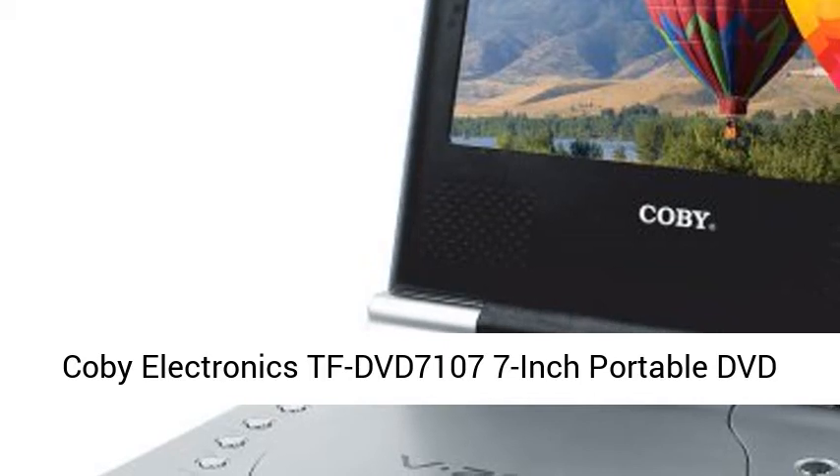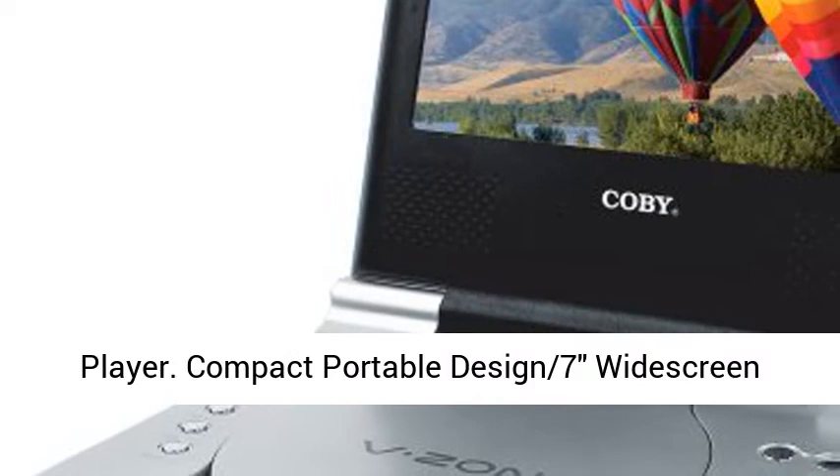Kobe Electronics TF-DVD 7107, 7-inch portable DVD player. Compact portable design, 7-inch widescreen, 16:9 TFT color display.